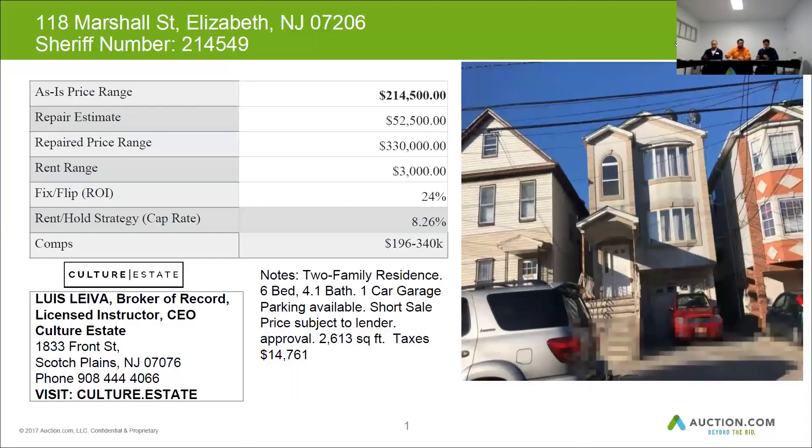This is in the port section of Elizabeth — it's a hot area. Based on the repair value of $330,000, we'll lend around $230,000 minus out your $50,000.